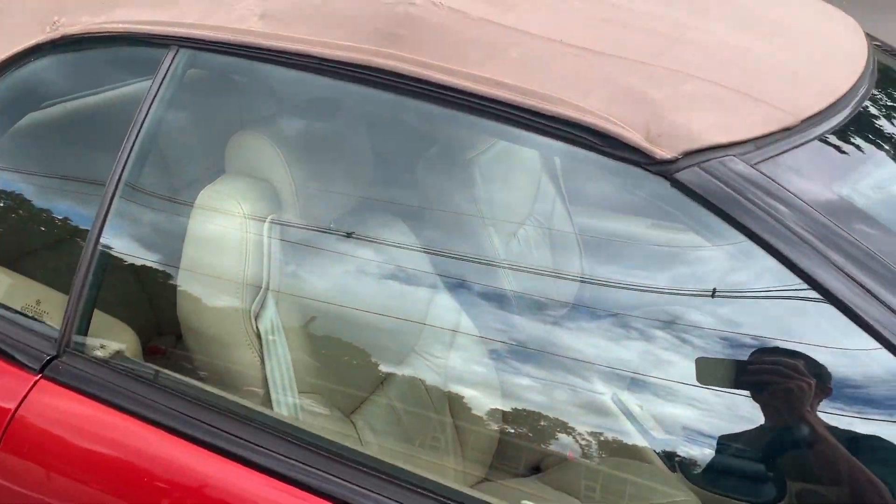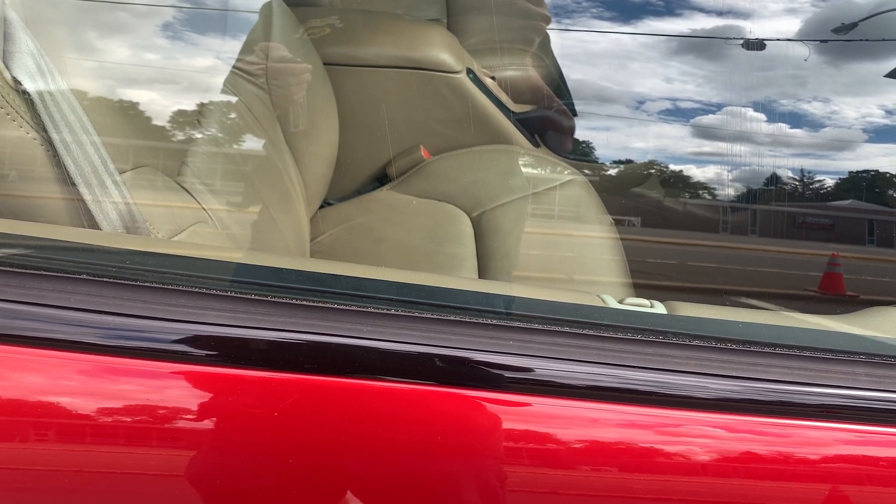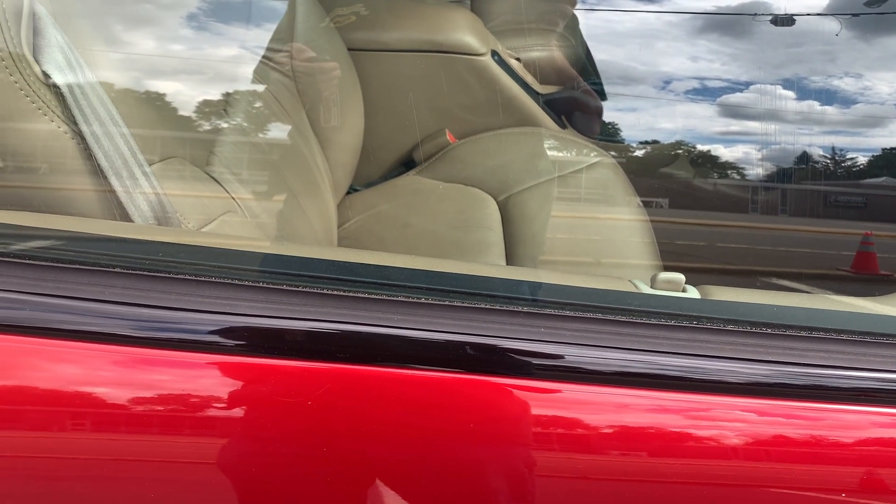I'm not 100% sure about the power lock on this door, whether or not it's working. It works on the other door — and yes, it does work on this one too.